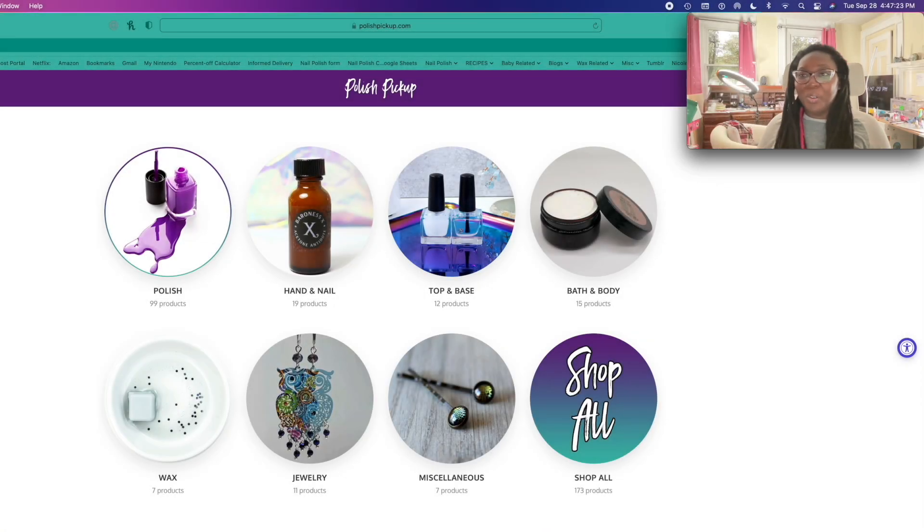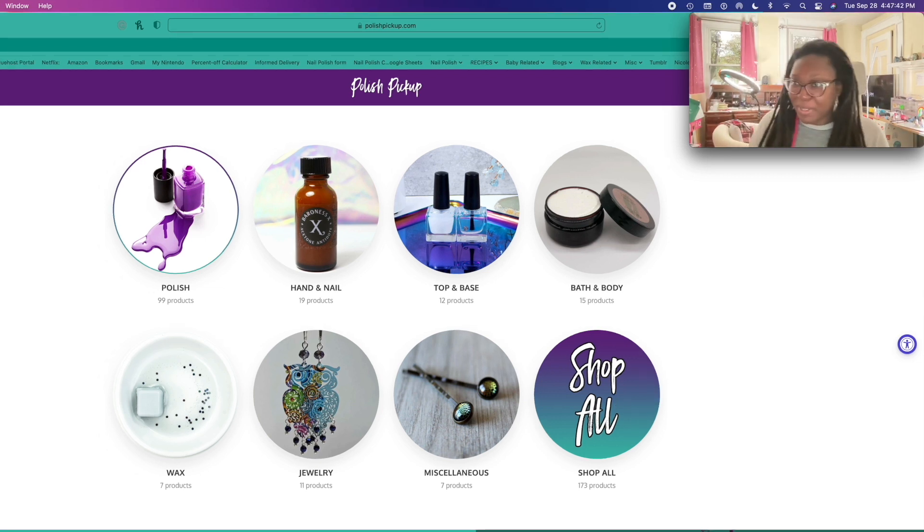Hey everyone, it's Nicole and I have Stormy here as well. Say hi to everyone, Stormy girl. I am going to be recording my Polish Pickup wish list video, so I'm very excited about this. I've been here working in my nail room all day, so I am very excited to get this done. Let's get into it.